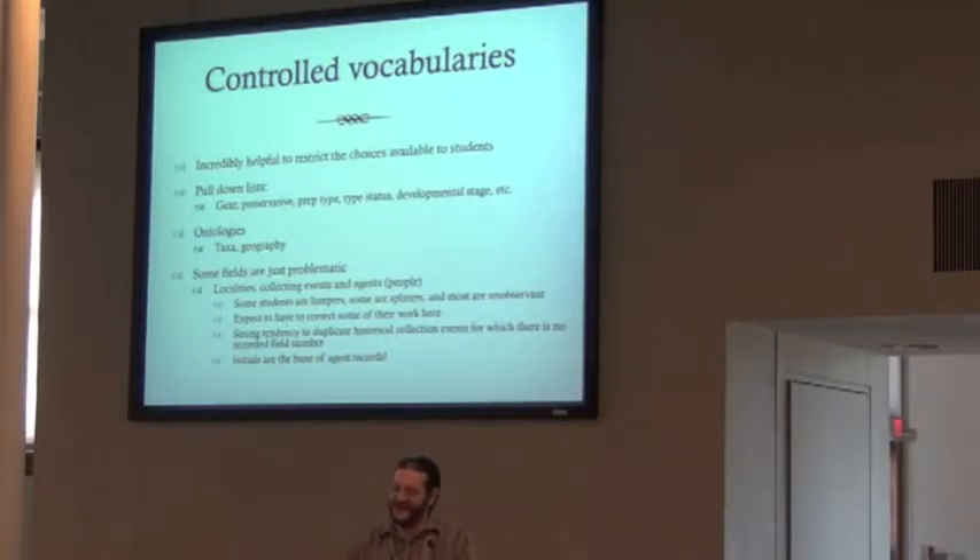Pull-down lists are fantastic. We have them for things like year, preservative, prep-type, type-status, developmental stage — is this an adult, a juvenile, an egg? Is this card relevant to an alcohol specimen or a clear-and-stain specimen? Putting that so they have to pick it out of a list rather than type it in helps enormously. Specify has taxon trees and geography trees built in, which is very helpful. You may still need to modify them a little bit for old taxonomy in the collection.